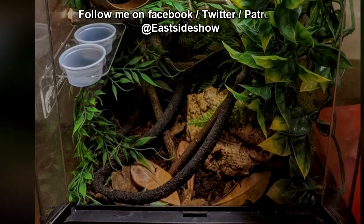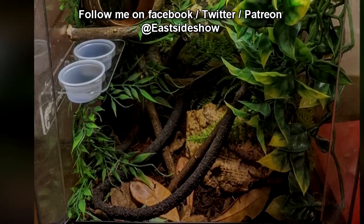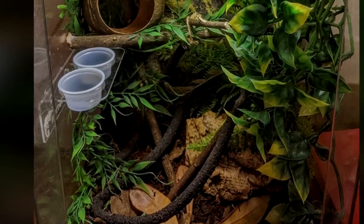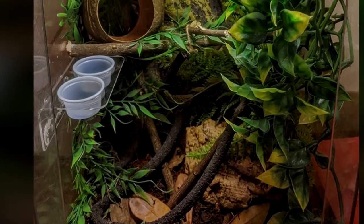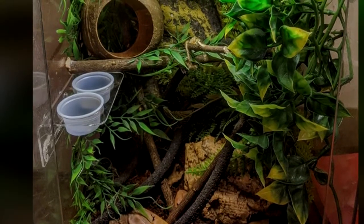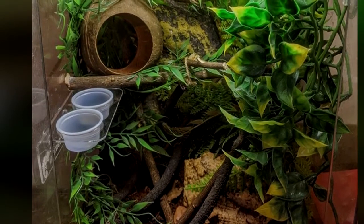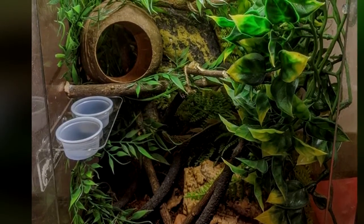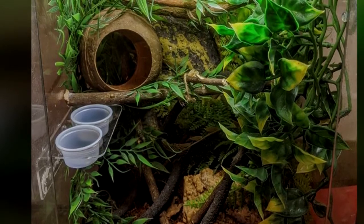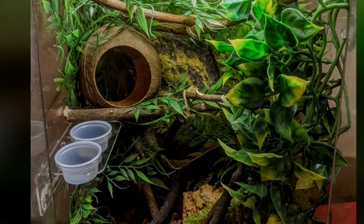RPC-243 is to be contained in a 34x34x72cm terrarium. There is to be a 5cm layer of loose tropical soil substrate, as well as various plants, branches, and other foliage which will be placed throughout the tank. The terrarium is to be spot cleaned on a weekly basis, and undergo a complete disinfection with the soil substrate replaced on a biweekly basis.